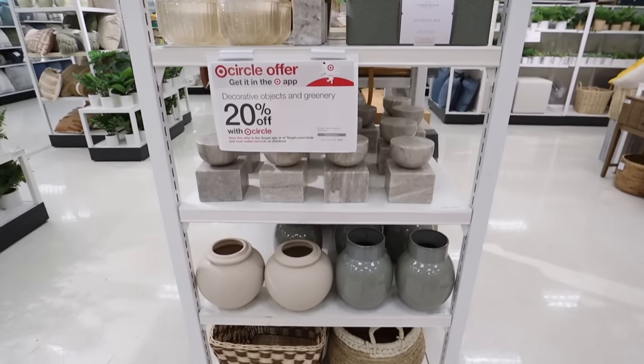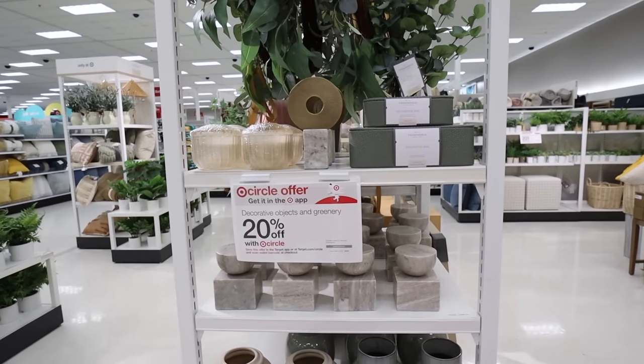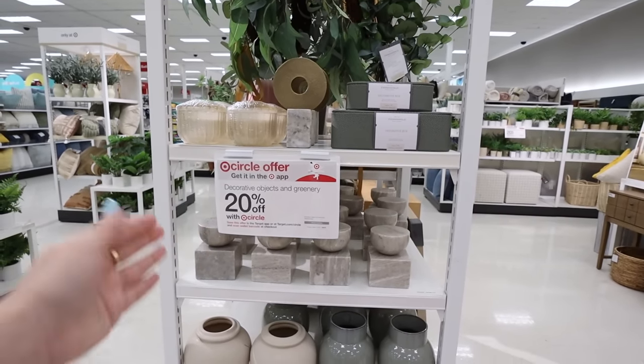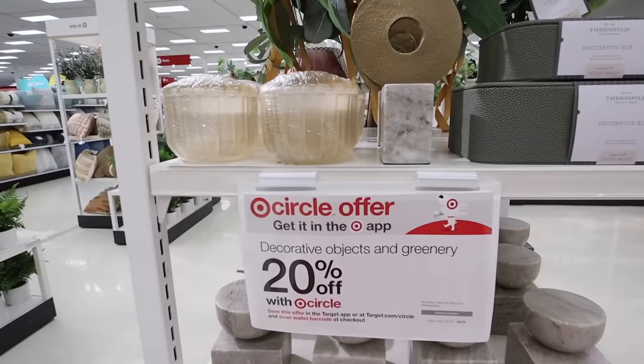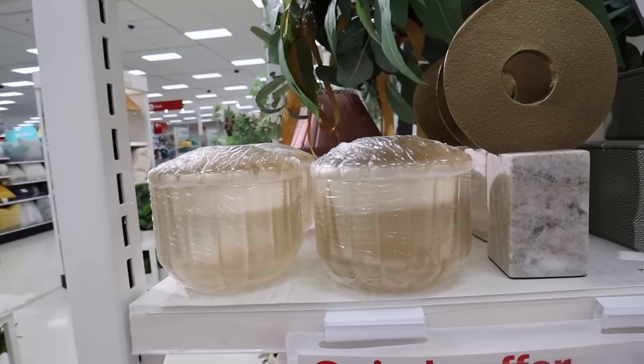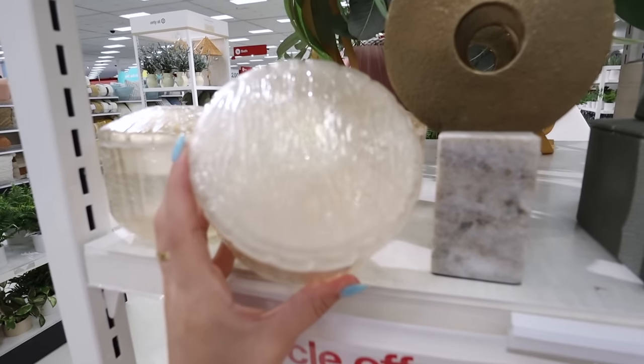Now I'm even more excited about the home accents — Studio McGee Threshold items never go on sale, and they're 20% off right now. Look at all of these items, fully stocked. I noticed they just restocked this new spring collection, and I think this is the last of it before they make room for summer. We're going to go over some of my favorite picks from this new Studio McGee collection.